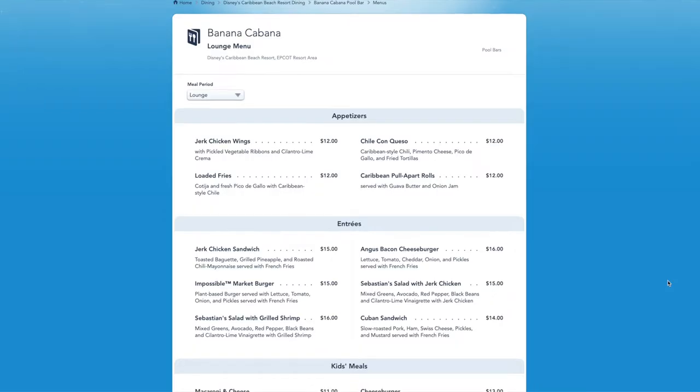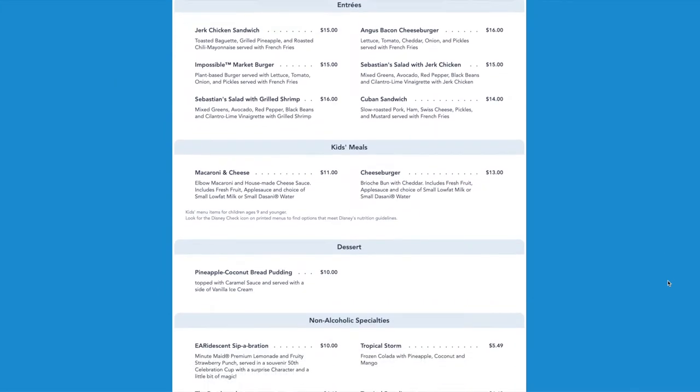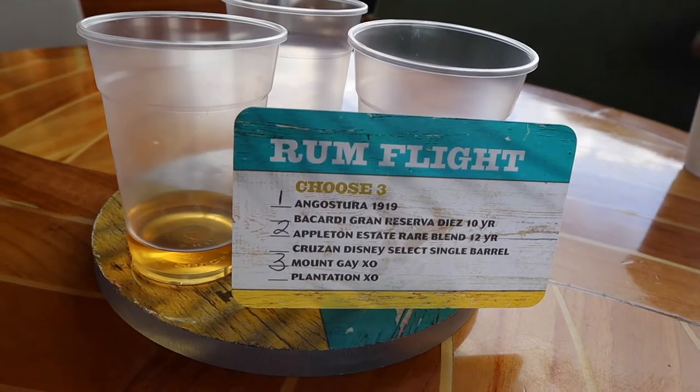Banana Cabana's menu offers some items that you'll find on the menu for Sebastian's Bistro, which is located right next door, without the requirement to make a dining reservation. Starting off with drinks for the table, we had a rum flight where you can choose three of their many rum options to try.